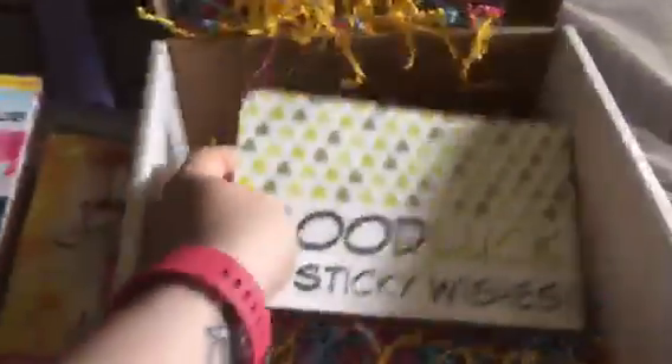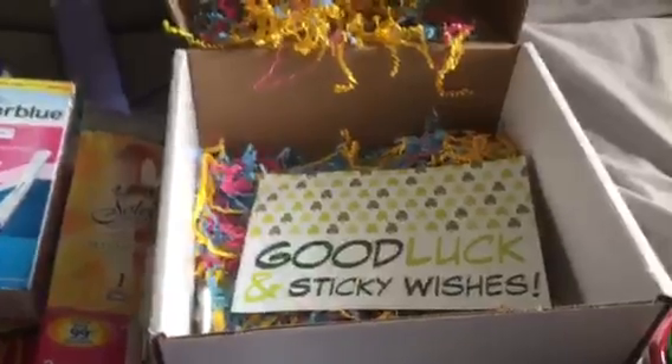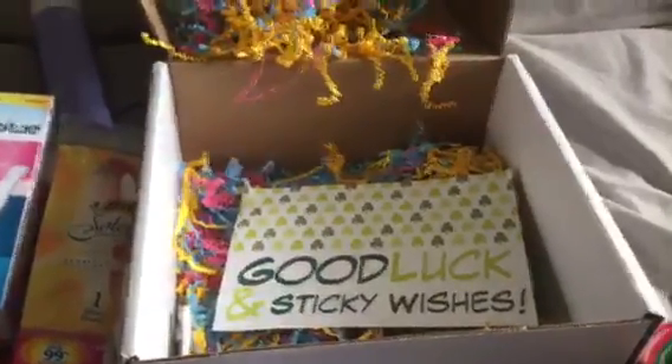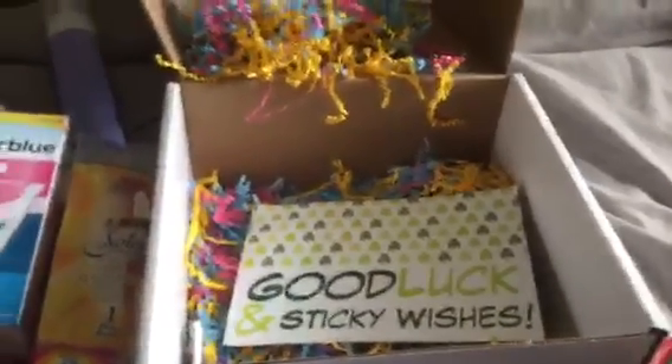And because we all know we get those cravings — Sally has included pickles in our box, which I'm very excited about. This is my transfer box, and I just want to say thank you to Sally. I love everything. This is just a peek for the IPs at what's in the boxes and what we get from Sally. What a wonderful lady she is — I hope everyone has a great day!